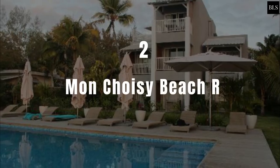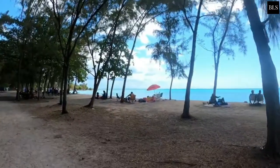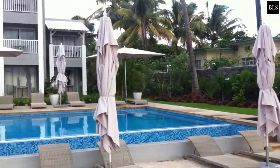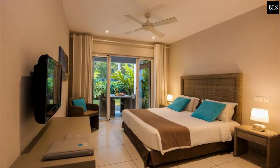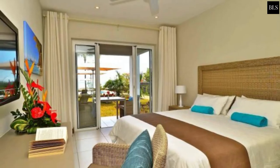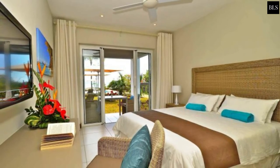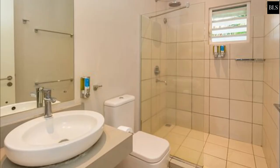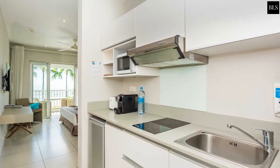Number 2: Mont Choisy Beach Resort. Mont Choisy Beach Resort is perfectly situated for exploring the north of the island. This resort features an outdoor pool with sun loungers overlooking Mont Choisy Beach. These spacious, air-conditioned rooms include patios overlooking the resort's gardens or the Mont Choisy Lagoon. Each bright accommodation is decorated with tiled floors and wooden furniture. They all have flat-screen satellite TVs and modern bathrooms with showers and hair dryers. Guests can prepare their meals in the privacy of their own accommodation using their fully equipped kitchenette.